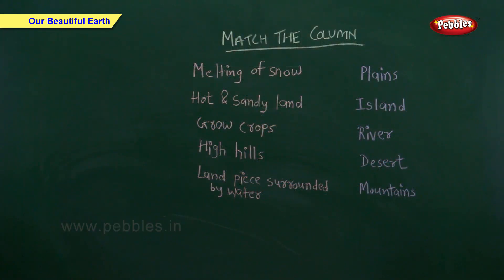Match the column. On one side the landform is written and on the other side the descriptions are written. You have to match them.